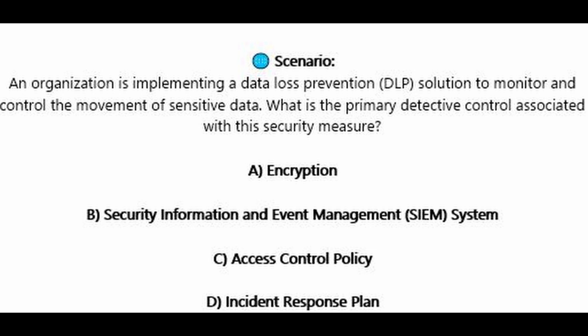Question number six. An organization is implementing a data loss prevention or DLP solution to monitor and control the movement of sensitive data. What is the primary detective control associated with this security measure? Is it A, encryption? Is it B, security information and event management or SIEM system? Is it C, access control policy? Or is it D, incident response plan?